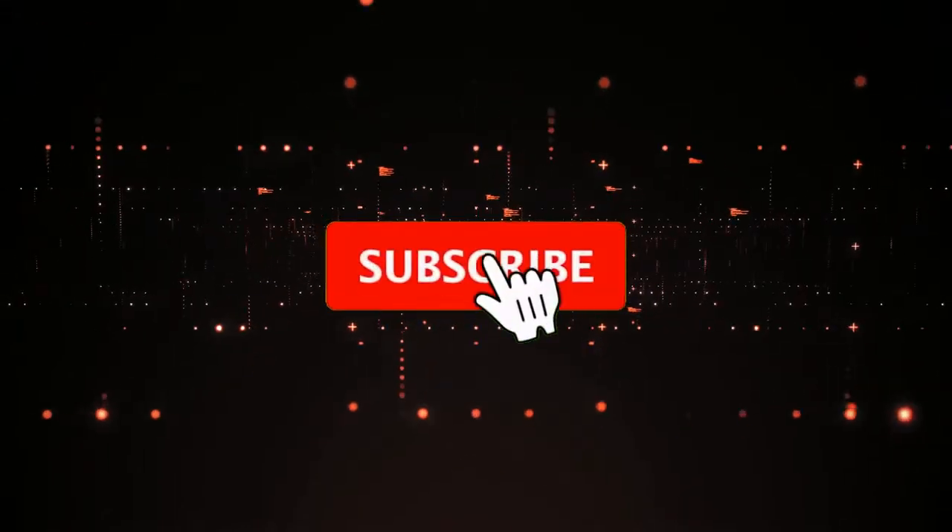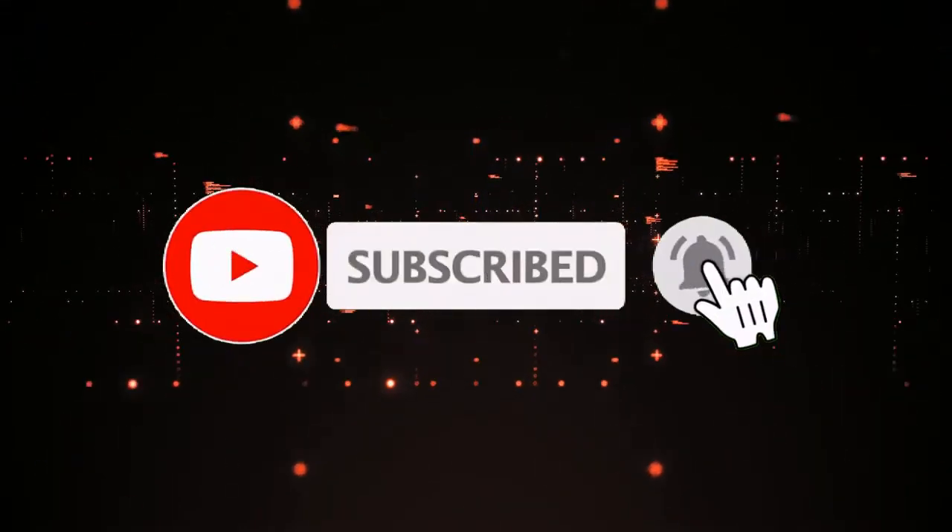If you find this video helpful, don't forget to like and subscribe. Thank you for watching.